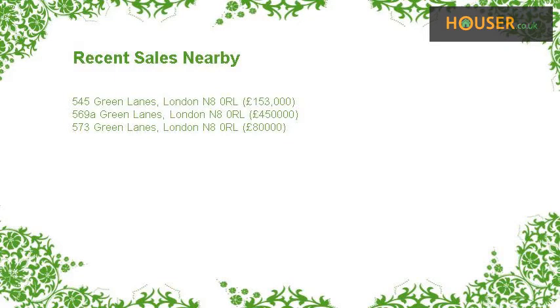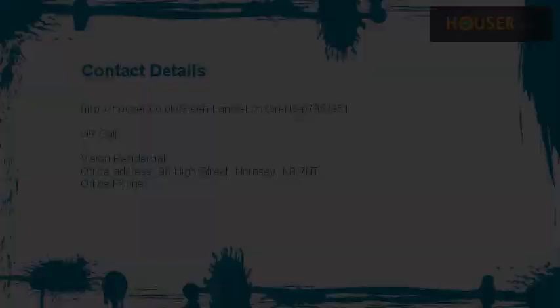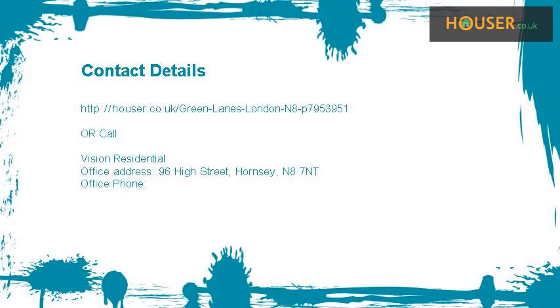Recent sales near this property are shown here with sale prices. This property is marketed by Vision Residential. For further details, please visit the Houser website.